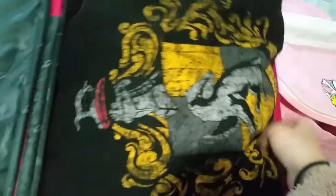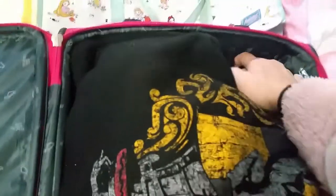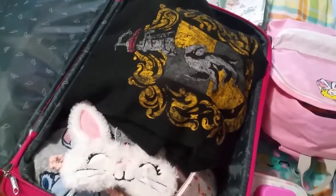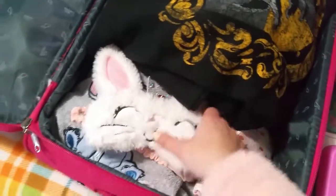I got this Harry Potter sweater and a Busin sweater, and my jeans. I'm trying to bring only the essentials because if I buy something, I won't be able to fit anything else in. And inside there is my makeup and some socks.